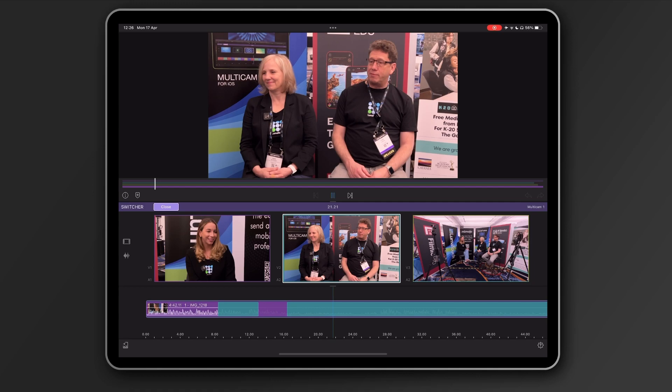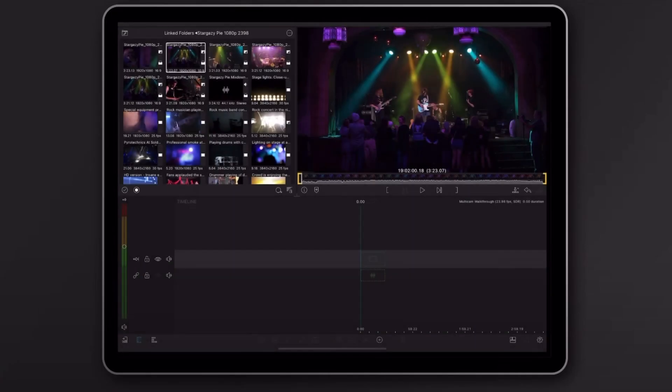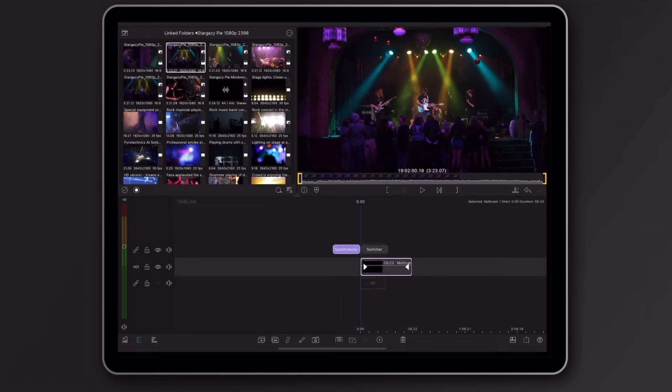To get your hands on Multicam Studio, simply open up LumaFusion and tap the Add Clip icon. From here, select Multicam Container and purchase the feature for a flat fee of £19.99. Have fun!